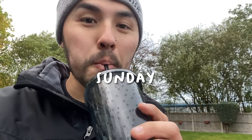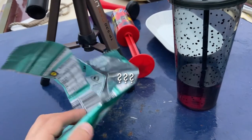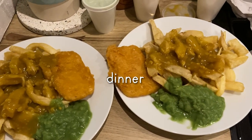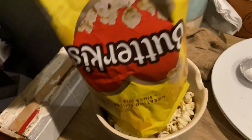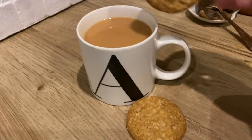Sundays are our main cruising days when we are moving the boat, so we tend to just have whatever we can grab. We have some chocolate and a drink and then an early dinner of the local chip shop. Another cosy movie night, so we had some popcorn as a little snack and of course rounding the week off with a cup of tea and some biscuits.